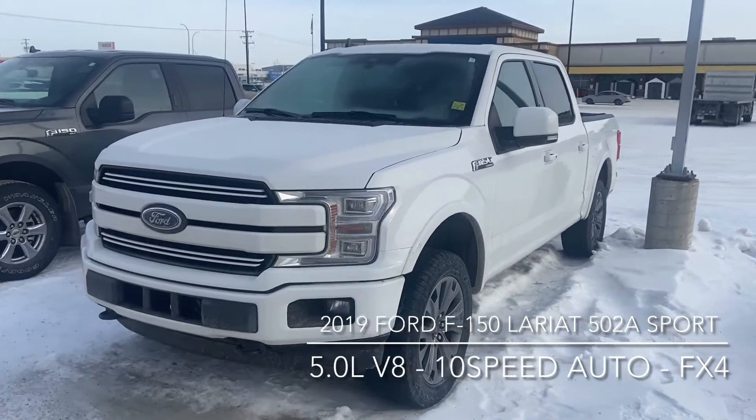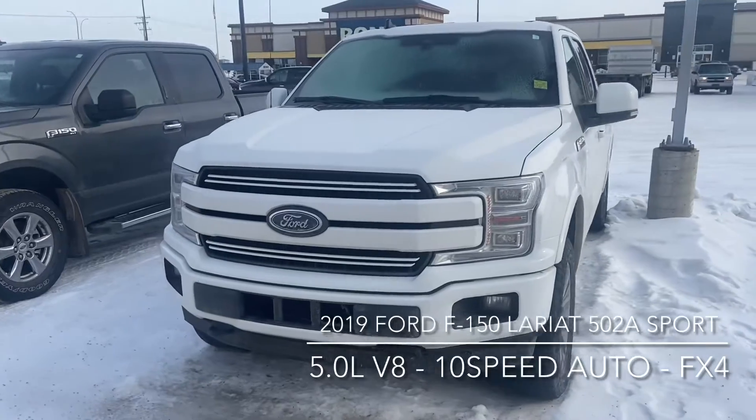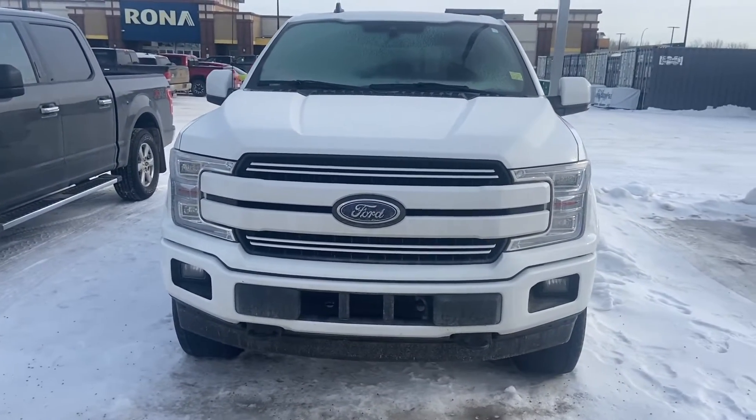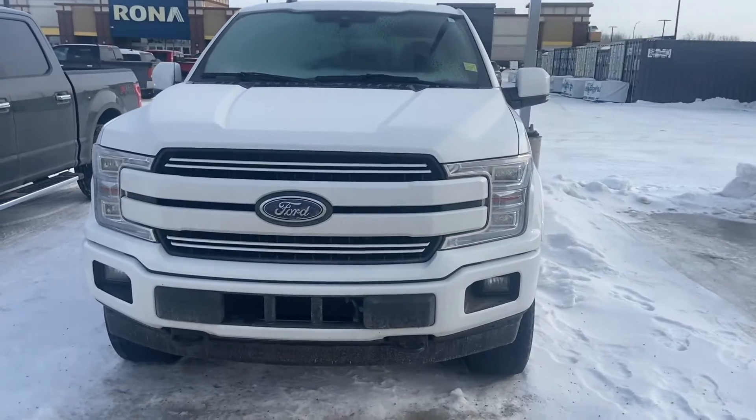It is the 502A package and it also has the sport package on it, so you can see those sort of the white grille mirror caps as well as the front bumper.